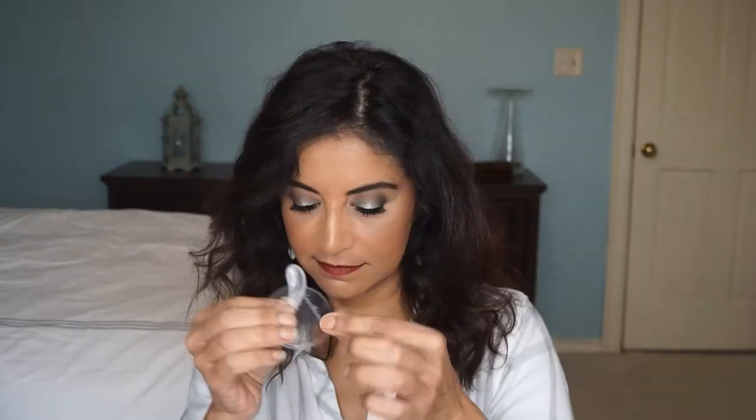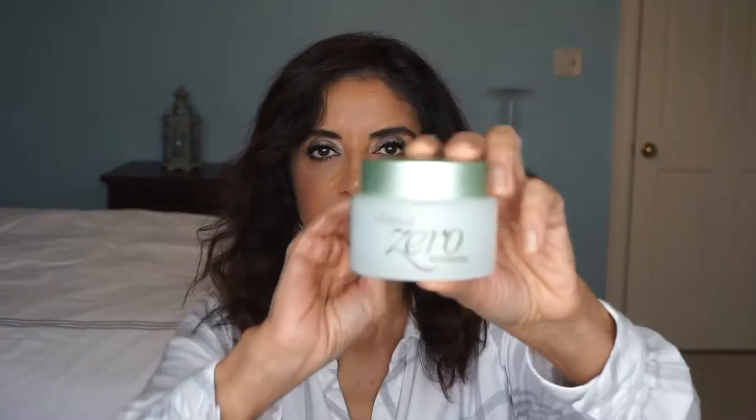I bought two cleansing balms. This one I bought in New York, in Chinatown. It is Clean It Zero by Vanilla Company — I believe it's a Korean skincare line. I dropped the spatula that it comes with, so you can pick up the product from there. It also comes with a little holder for the spatula. This is what it looks like, the Clean It Zero.